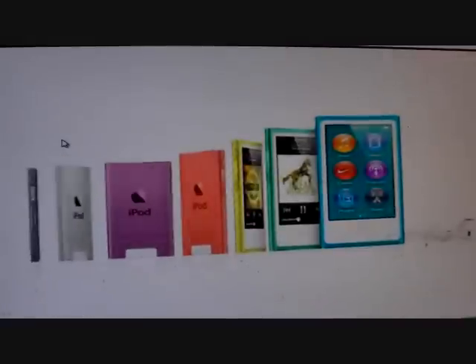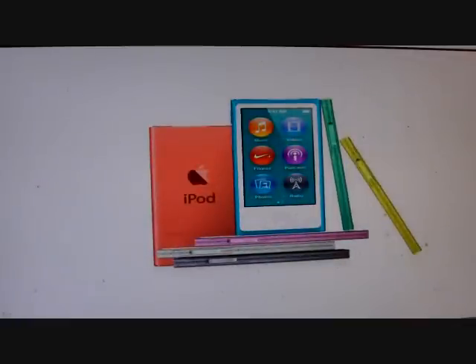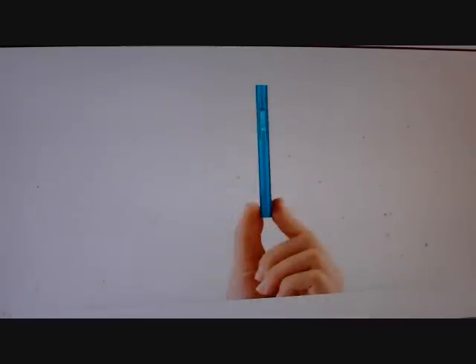You can't beat that price point of $149 for 16 gigs, versus if you choose to go with the new iPod Touch. Now they only have two options, and if I was to pick one up, it would definitely be the blue, because blue is my favorite color — I'd get the blue Nano.